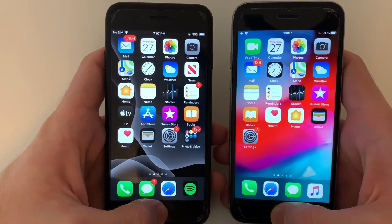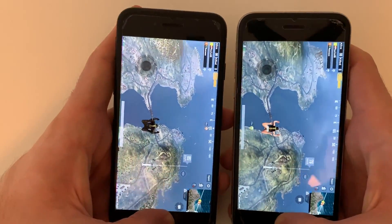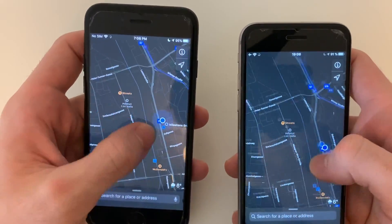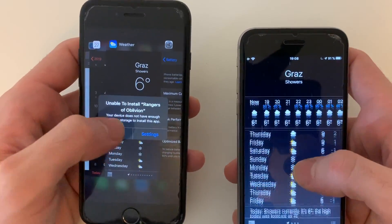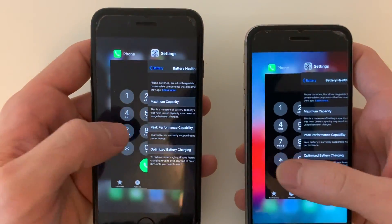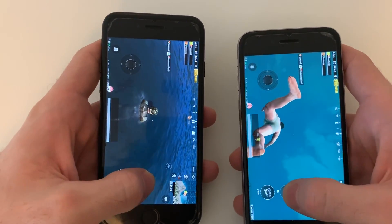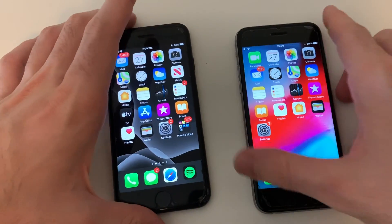Now for RAM management. Going through recently opened apps: Settings, PUBG, Geekbench 5, Google Earth, YouTube, Snapchat, Instagram — both are solid. Maps — no refresh. Clock — perfect. iTunes, Weather app, Calendar, Safari — not a single refresh on either phone. Phone dialer and PUBG one more time — both phones are really good. Amazing performance!